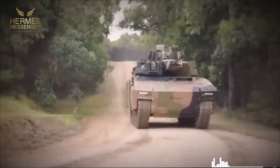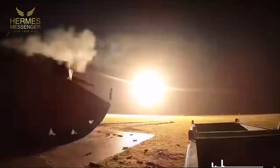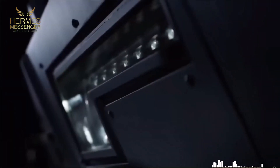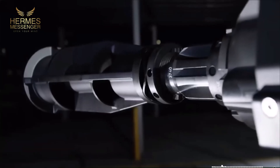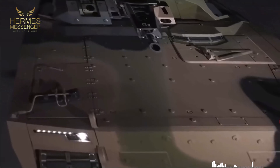In this video, we dive deep into Germany's latest technological marvel in military engineering, the Lynx KF-41. Developed by the renowned defense company Rheinmetall, the Lynx represents a significant leap in armored vehicle capabilities. We explore its design, features, and the advanced technologies that set it apart from its predecessors.